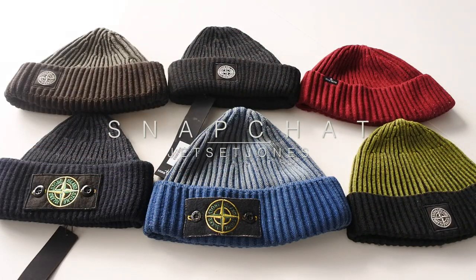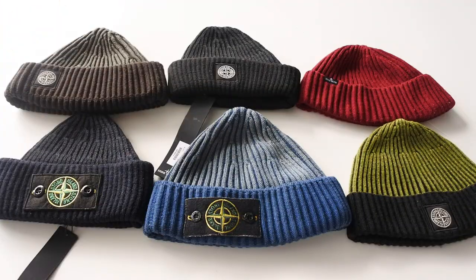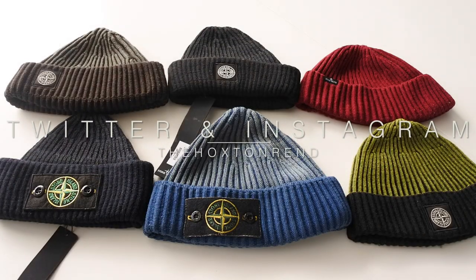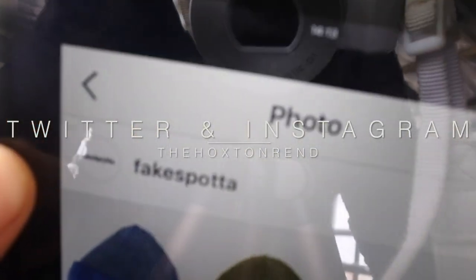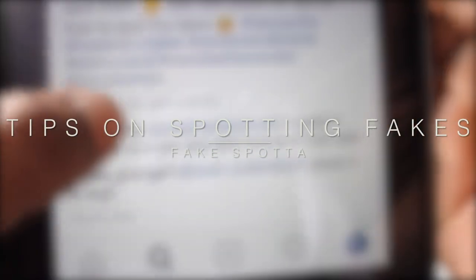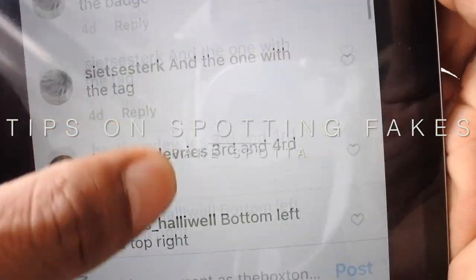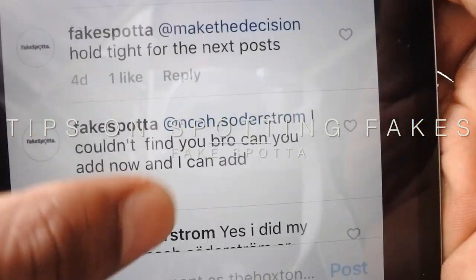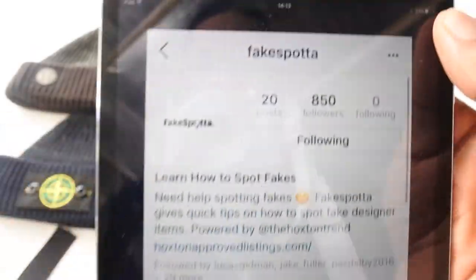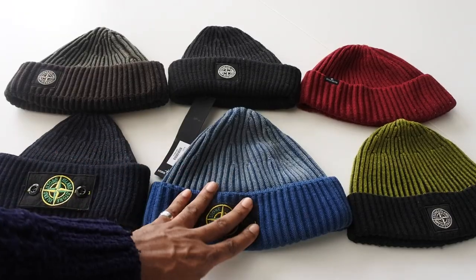Welcome back to the video blog, Hoxton Heads. Quick video showing you how to spot a fake Stone Island beanie, or at least how to avoid them. I've set up a new account called Fake Spotter — I put a picture of this up there and quite a few people could spot the items, but a lot of people couldn't, so there's still some confusion. That's why I'm doing these fake versus real videos.